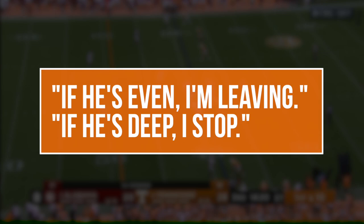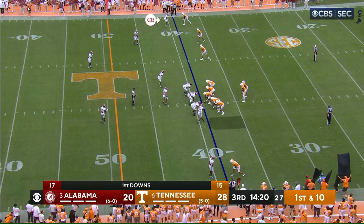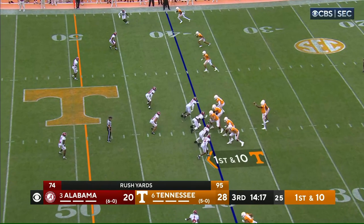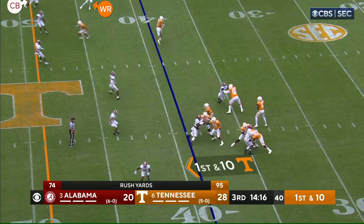The rule "if he's even, I'm leaving" just means that if that wide receiver ever gets on the same plane as the guy that's covering him — basically if he's close enough to reach out and touch him — then he's just going to turn on the jets and try to beat him deep down the sideline. On this play, though, we're going to see the cornerback lined up over that receiver start to bail just before the snap, activating the second rule: if he's deep, I stop. After the snap, the wide receiver sees the cornerback bailing and preserving roughly a 5-yard cushion, so he's just going to stop and fill the space that that guy's giving up underneath.